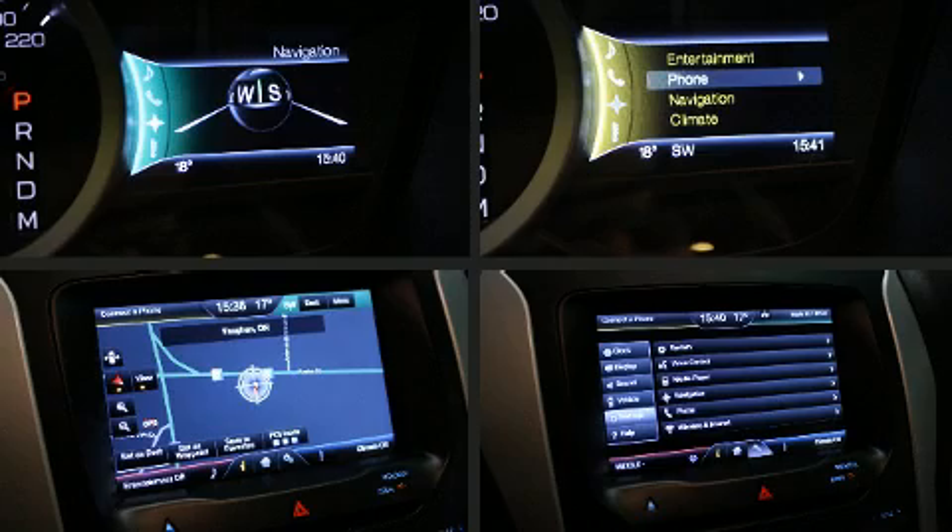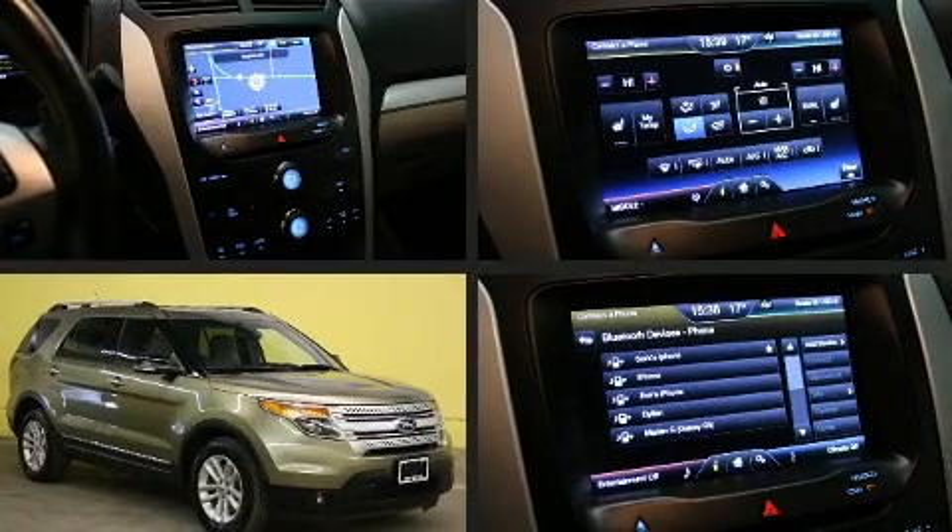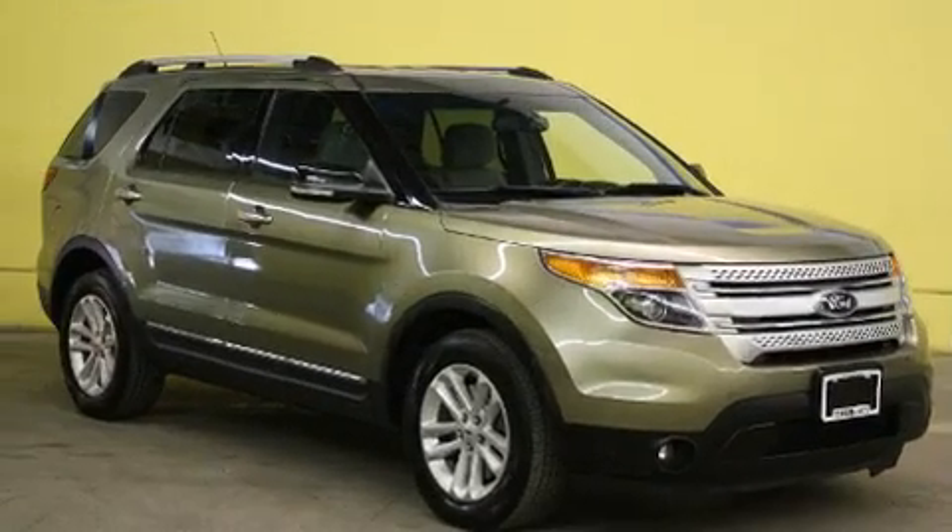Get excited about the 2013 Ford Explorer. It features a front-wheel drive platform, an automatic transmission, and a 3.5-liter six-cylinder engine.